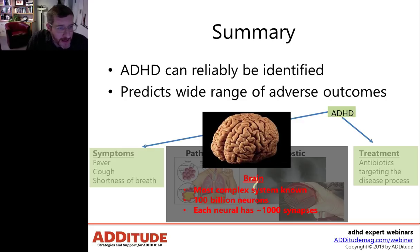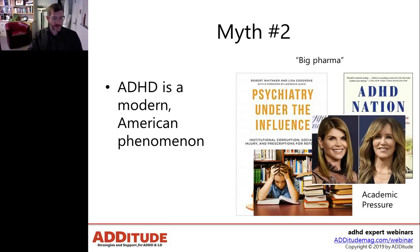ADHD is different from other disorders in medicine because of the brain's extraordinary complexity. In psychiatry, we are dealing with the most complex organ in all of medicine. The brain is composed of 100 billion neurons, and each of those neurons has on the order of 1,000 synapses or connections — meaning we're talking about trillions of connections. It is a remarkably complex organ that we are working very hard to better understand, but where we still have a lot of work to do.